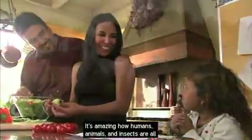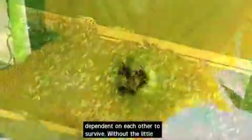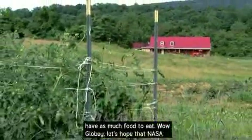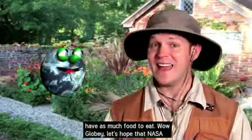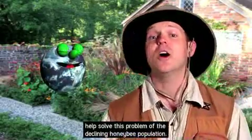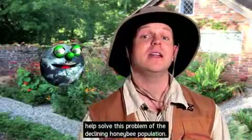It's amazing how humans, animals, and insects are all dependent on each other to survive. Without the little honeybee, our crops would be much smaller and we would not have as much food to eat. Let's hope that NASA and beekeepers across our country work busy as bees to help solve this problem with the declining honeybee population.